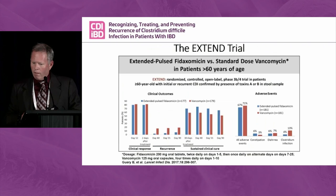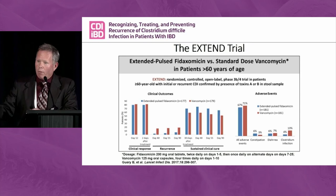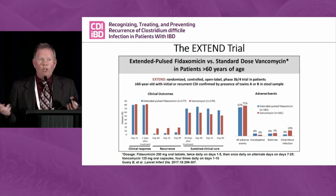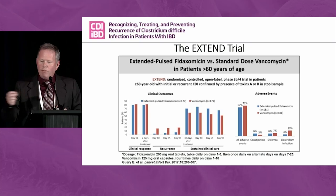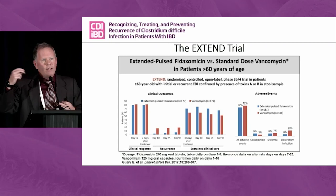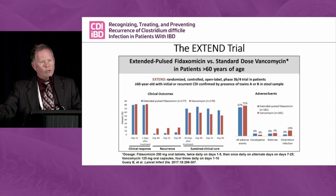One thing that often comes up is: I've used vancomycin, had a recurrence; I've used standard 10-day fidaxomicin, had a recurrence — now what? Ideally you go see Jessica for an FMT, but if she's not available, you pull out the EXTEND trial. This is a study with fidaxomicin given over 25 days instead of 10, allowing leftover spores to germinate and then the drug kills them, given only every other day. It's freely available online and I'd use it exclusively for standard-dose fidaxomicin failures — wonderful recurrence rates in this study.